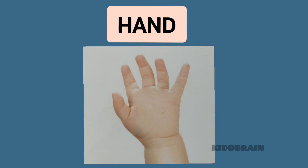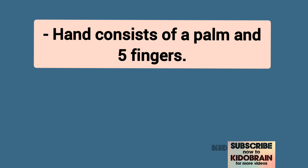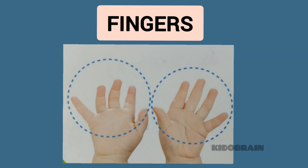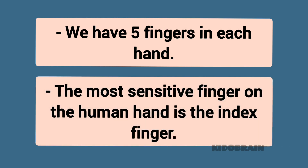Hand. The hand consists of a palm and five fingers. It is one of the most sensitive areas of the human body. Fingers. We have five fingers in each hand. The most sensitive finger on the human hand is the index finger.